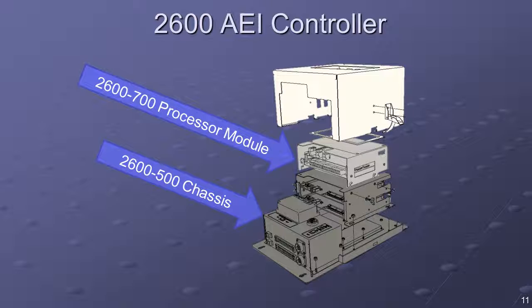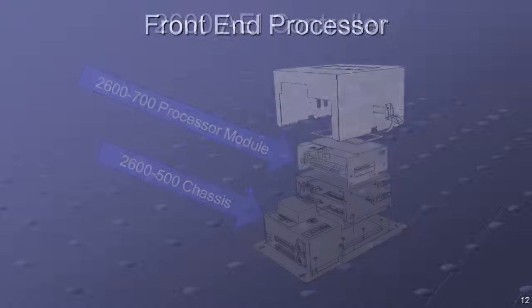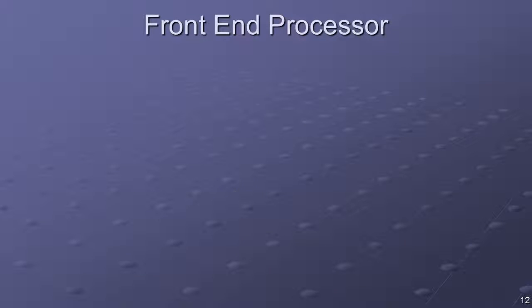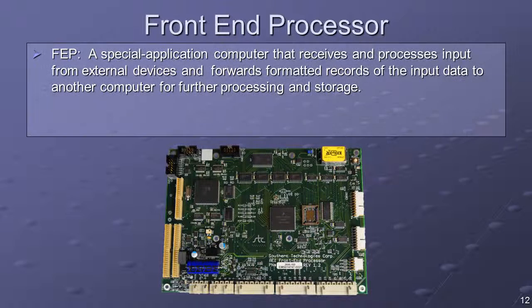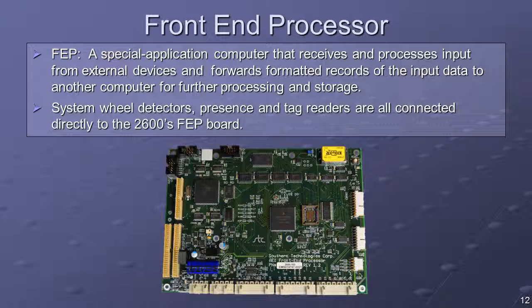The two processor cards are the front-end processor (FEP) and the companion industrial PC (IPC). The front-end processor is a proprietary microcontroller board developed by STC specifically for AEI integration. This board provides the real-time control and data acquisition for all trackside devices. It is a combination processor-system interface board with signal conditioning, communications, filtering, and surge suppression components as required.